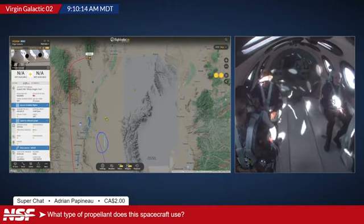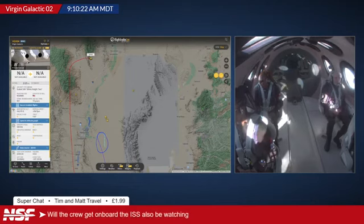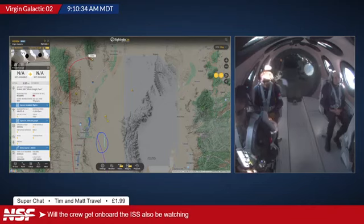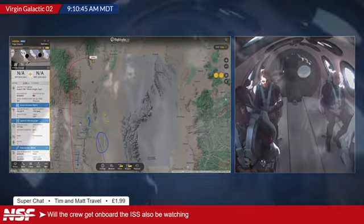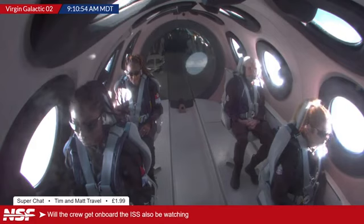Tim and Matt Travel, thank you for the support. Also asking Ryan: do you think the crew on board the ISS will be watching? I'd guess that the crew on board the ISS are probably going to be a little bit busy with their work. And it's not going as high as the ISS — the ISS orbits around 400 kilometers, while this is only going up to around 80. That's a big difference in altitude. The ISS would also need to be directly overhead New Mexico, and you'd need a pretty good zoom lens. So I think it's going to be extremely unlikely any ISS crew members are watching along live with us today.